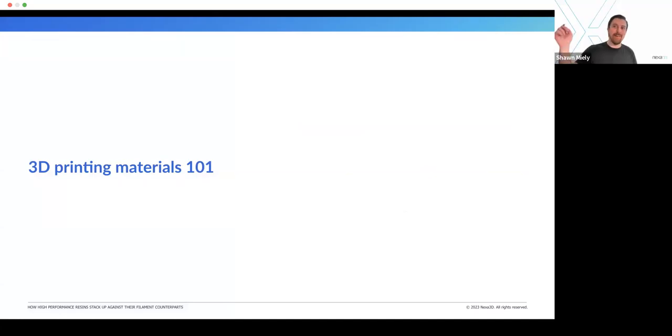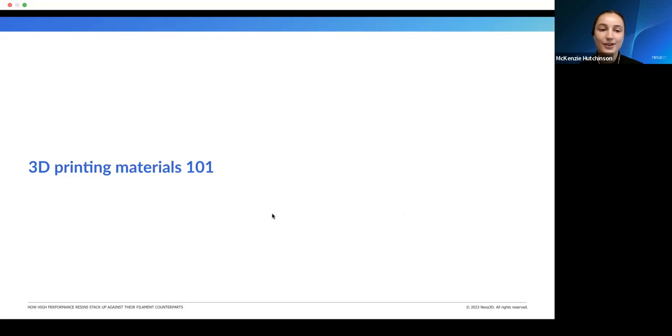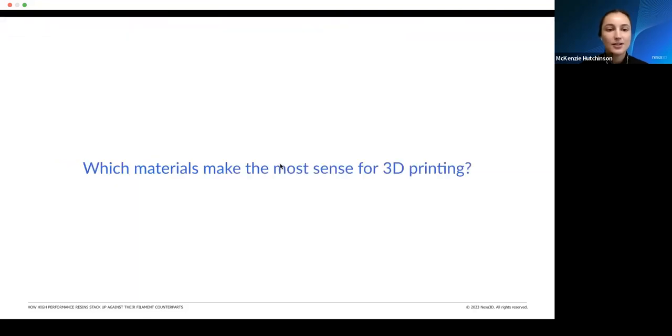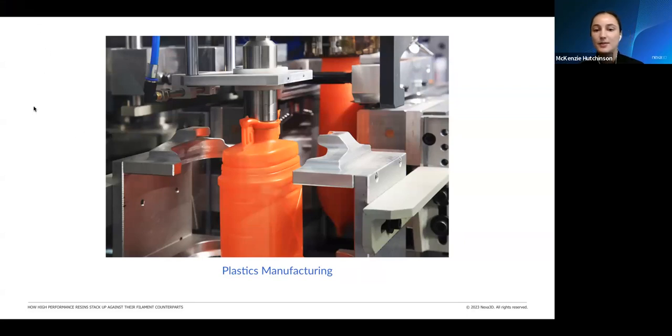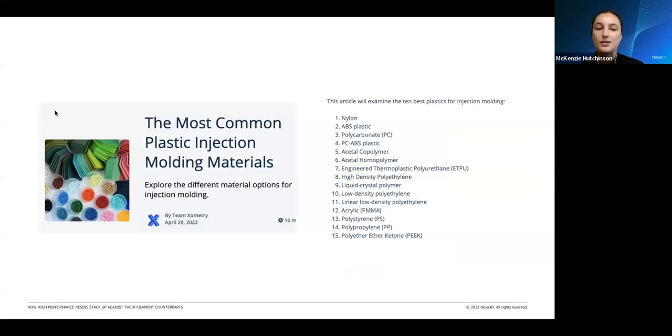Now I'm going to pass the mic to Mackenzie to talk about 3D printing materials. Now that you know a little bit more about 3D printing technologies and how they have evolved, let's look at the same for materials. What materials make the most sense for 3D printing? Materials have evolved as the technology has evolved. Initially it came from plastics manufacturing — injection molding — and the materials from injection molding were kind of the starting point for FDM. It was not a huge jump in material development required to move from injection molding to FDM, which initially gave FDM a leg up over resin printing because it was using previously developed materials.